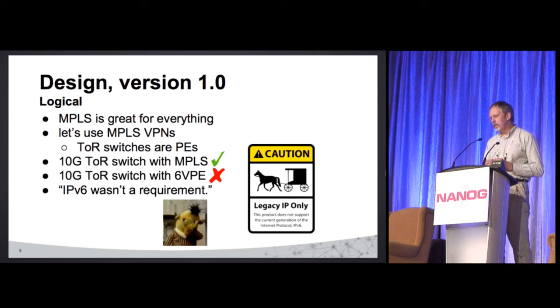That didn't quite get supported. When we asked, people writing the software said IPv6 wasn't a requirement. What?